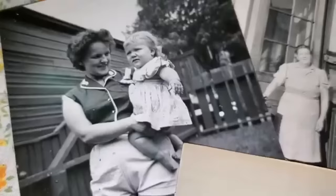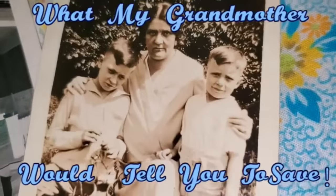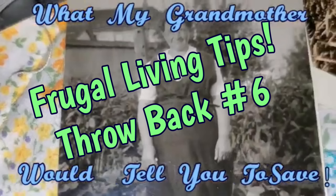Hey friends, this is Mrs. Volfi from our Half Acre Homestead with what my grandmother would tell you — tips and ideas to save. There are still really good ideas coming. That's my canner you hear in the background. I am making and canning broth today.